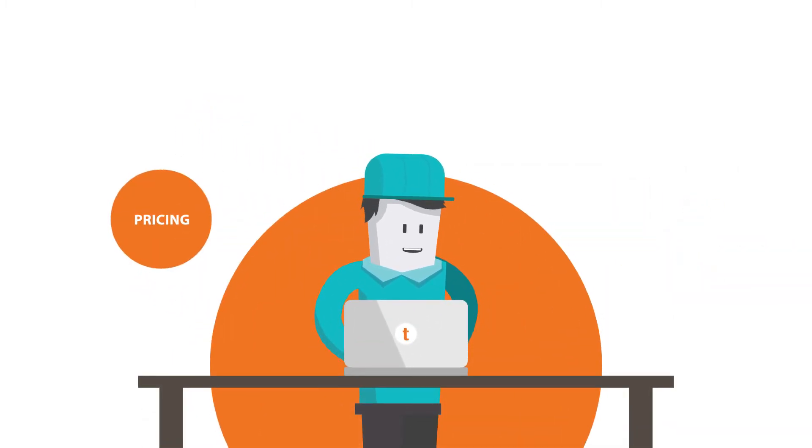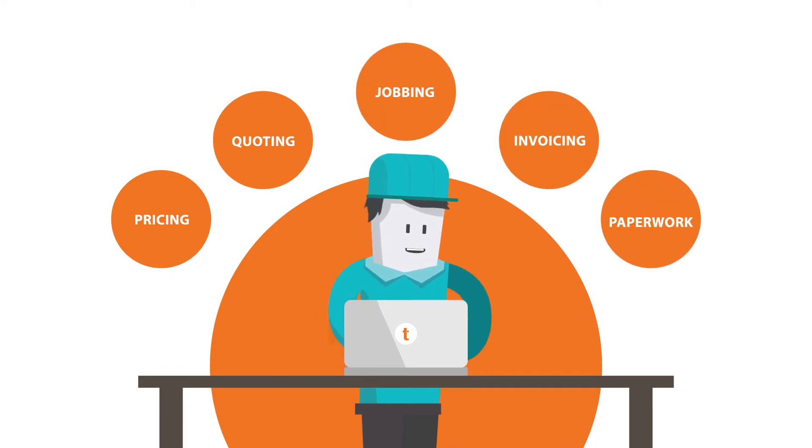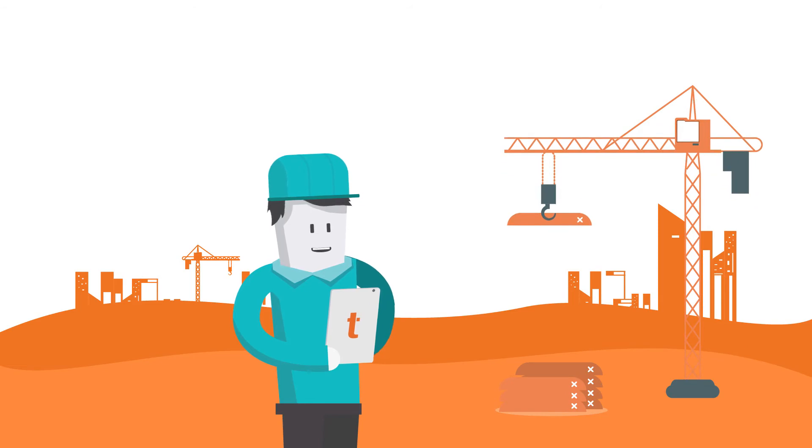you can take care of pricing, quoting, jobbing, invoicing and management of your paperwork, either from the office on your computer or on site using your smart device, ensuring all job additions and consumables are accounted for.